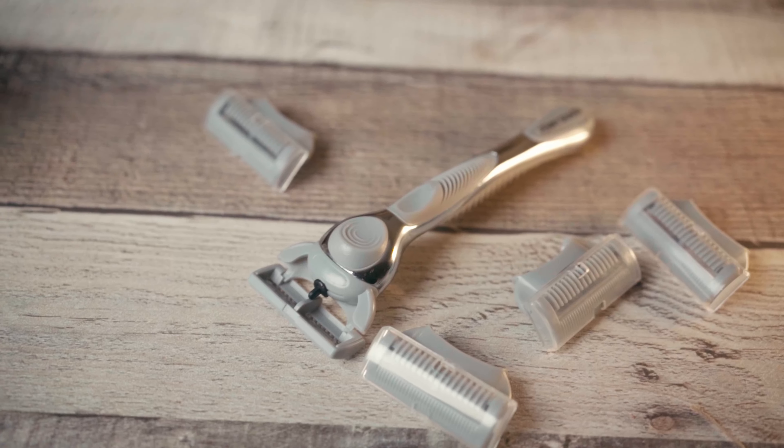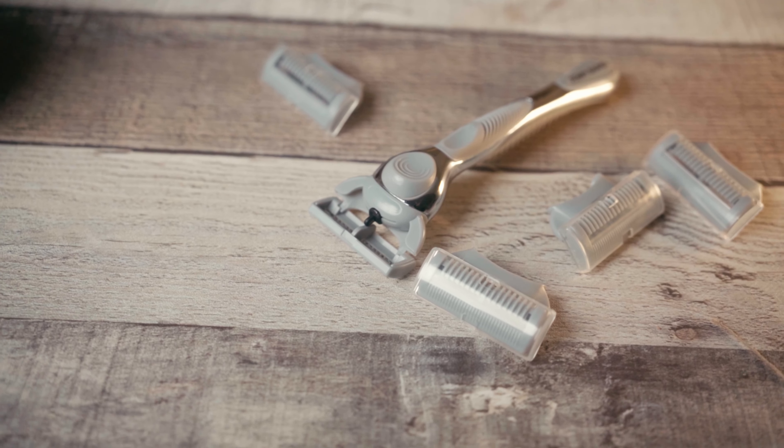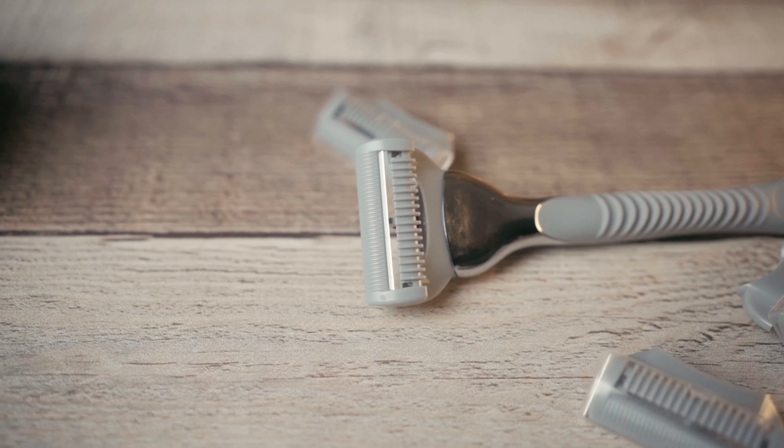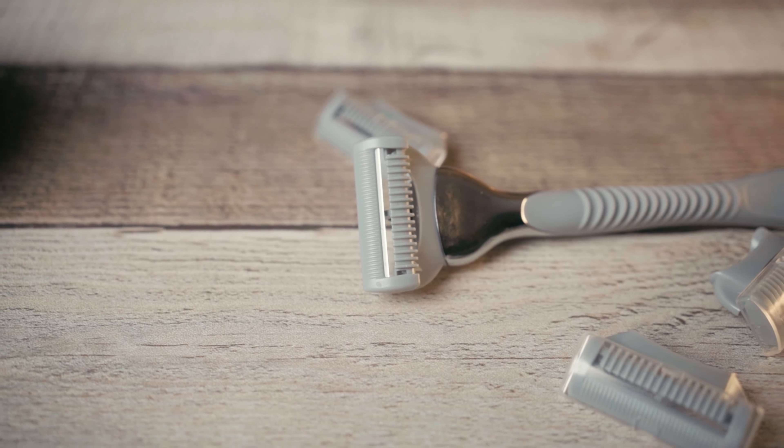I think the Penny Shaver is going after too many people all at once. This costs about twenty dollars for the handle and five cartridges. My King C Gillette is about thirty dollars if you buy it at Walgreens, and a pack of ten blades is about two dollars — so it's almost about the same price.